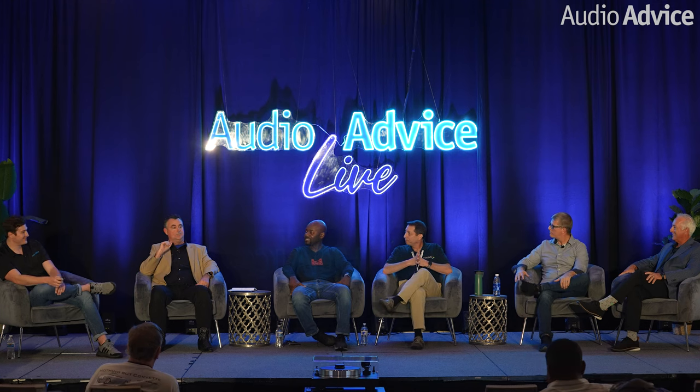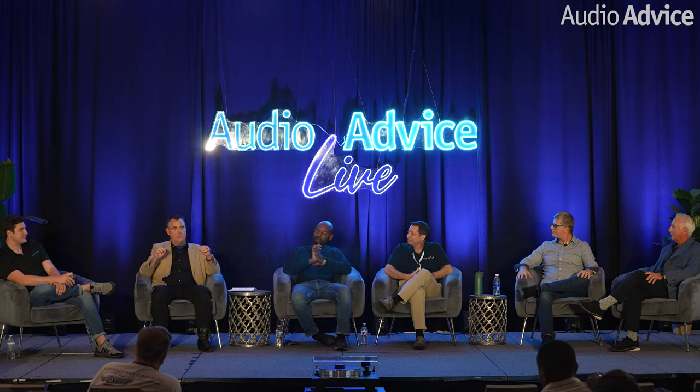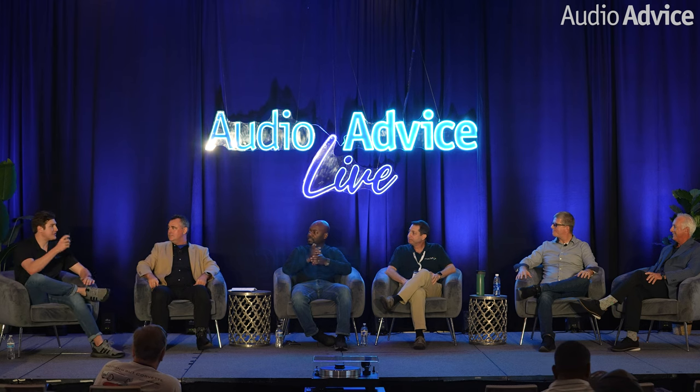JVC prides itself on the fact that you take our projector out of the box, do panel alignment, and go. It's great if you do calibration on top of that, and everyone should do panel alignment at least once in the beginning. Our projectors look great out of the box. That said, pretty much all major name projectors look pretty good out of the box now — not like the old days where you'd worry about super hot reds or faded blues. There's no reason why you can't fire it up and watch it while waiting for calibration.